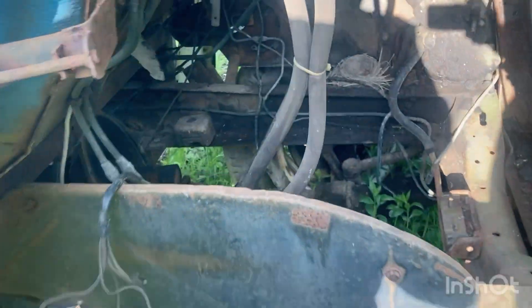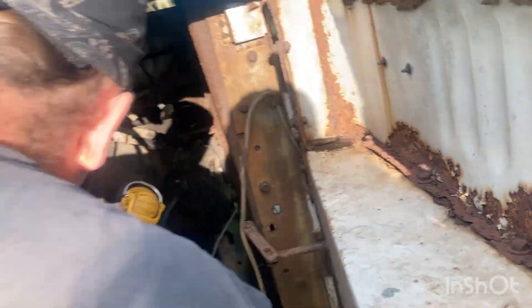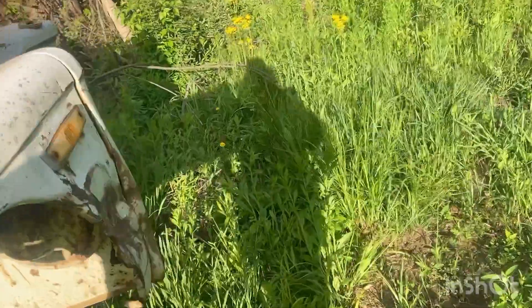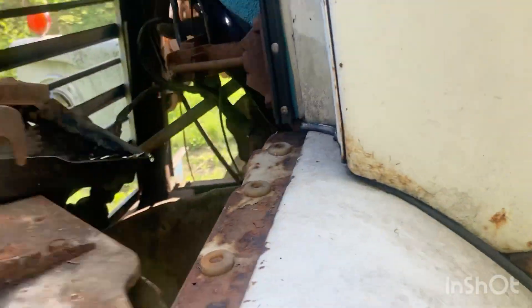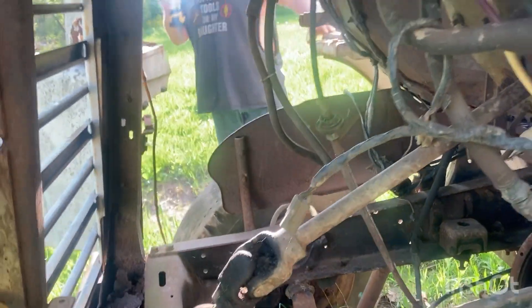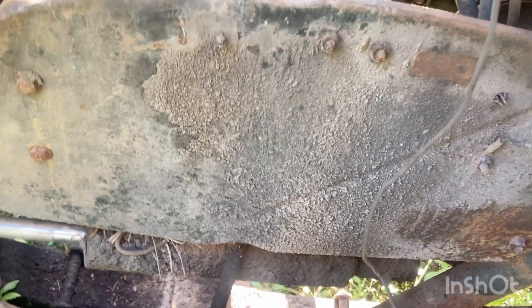There is no engine but there is a transmission — still has the gearbox and all that stuff in it. I'll be keeping the doors for myself because I think that decal is cool. The truck is getting cut up and going to a scrap yard, but it's got most of its stuff throughout — badges and more.